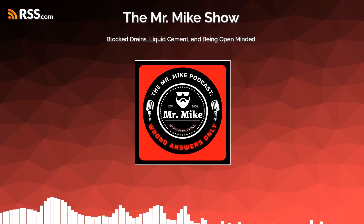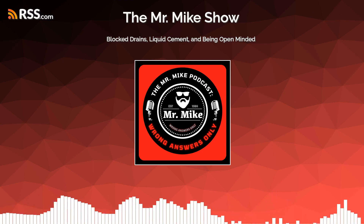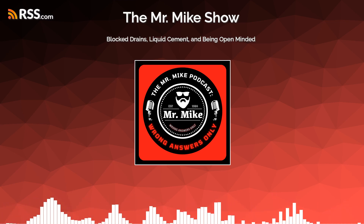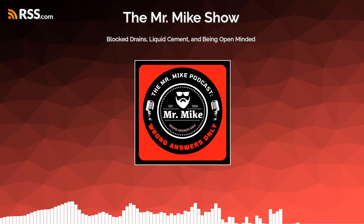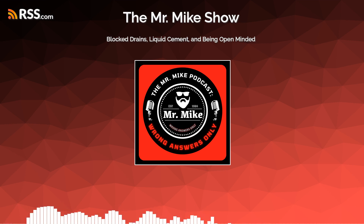My bathroom drain keeps blocking. We used Drano, we used a snake, it worked for a couple weeks and now it's blocked again - gotta change the plumbing down there. In this episode we're going to be talking about renovation stories and trades as they relate to education. Welcome to the Mr. Mike Podcast, Wrong Answers Only, Episode 5.